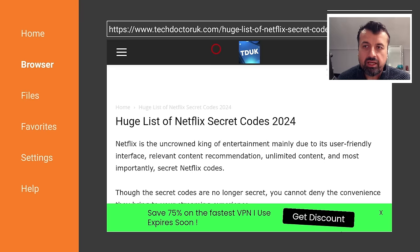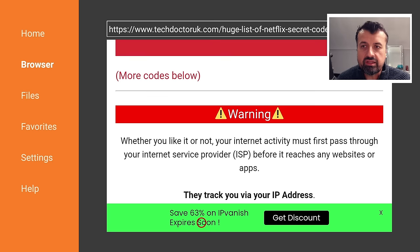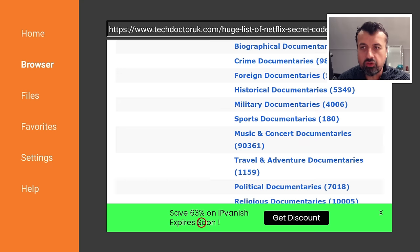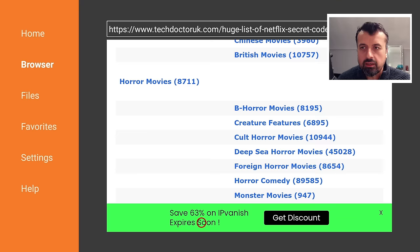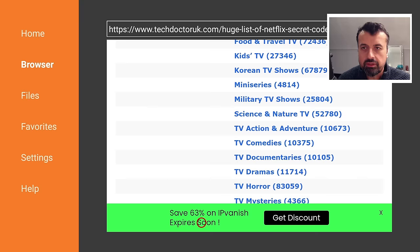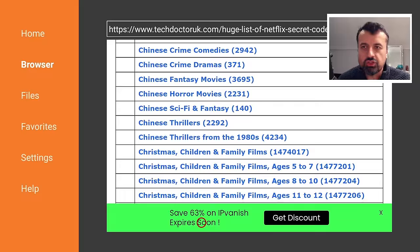We can see a massive list which is actually clickable. If you do this from a browser, you can click on these links and they'll take you directly to that particular category. We have action and adventure, anime, children's, classic movies, comedies, cult movies, documentaries, dramas, faith, foreign, horror, independent movies, music, musicals, romantic movies, sci-fi, thrillers, and within each category we have subcategories too — everything from British crime dramas to Chinese thrillers.